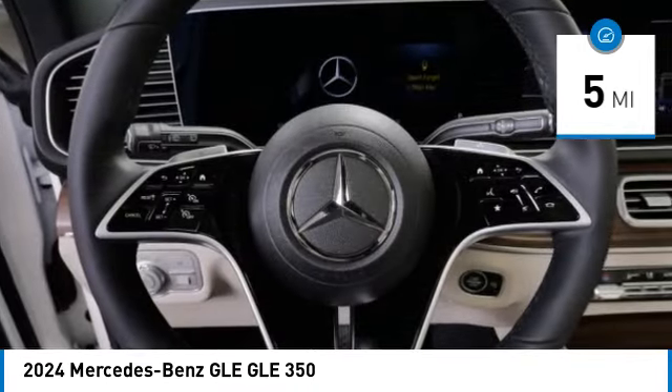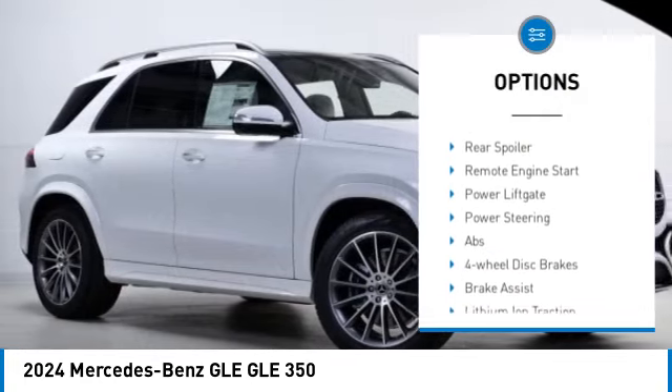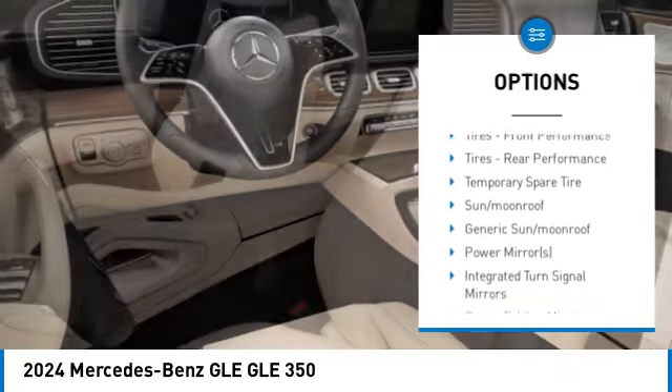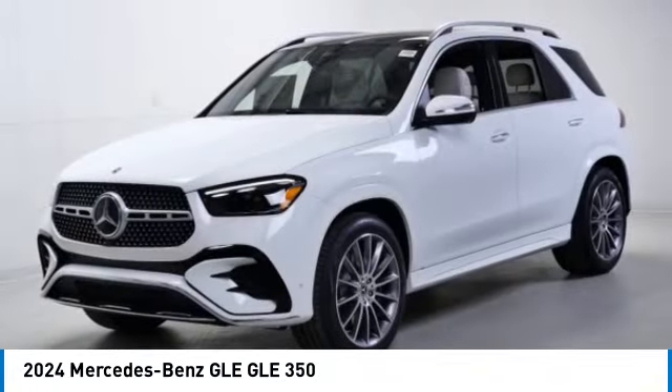Here are some of this vehicle's great options: rain sensing wipers, tire pressure monitor, turbocharged engine, blind spot monitor, all-wheel drive, heated mirrors, aluminum wheels, rear spoiler, remote engine start, and power lift gate.